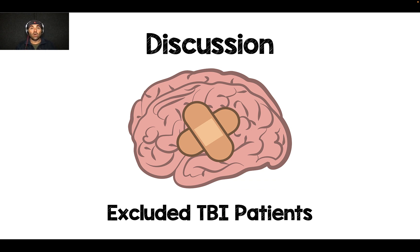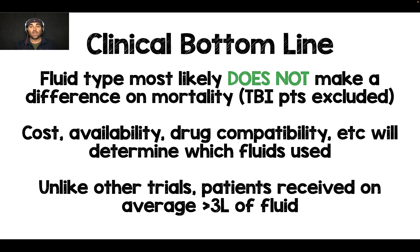They did exclude traumatic brain injury patients — in patients with potential for increased intracranial pressure, we want to keep sodium levels higher around 150 to 155 milliequivalents, so we avoid balanced crystalloids. The bottom line: fluid type most likely does not make a difference on mortality, minus TBI patients, and maybe DKA patients where there's some early evidence that balanced crystalloids are superior. Going forward, it'll probably be cost, availability, drug compatibility, and other factors that determine which fluids we give. Notably, unlike previous trials, patients here received over 3 liters of fluid and still showed no difference, even with contamination.